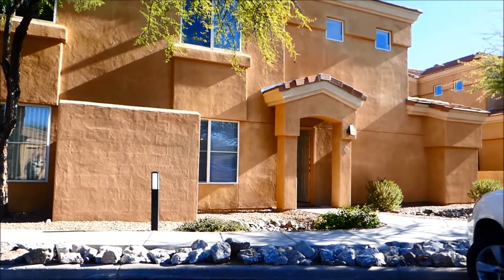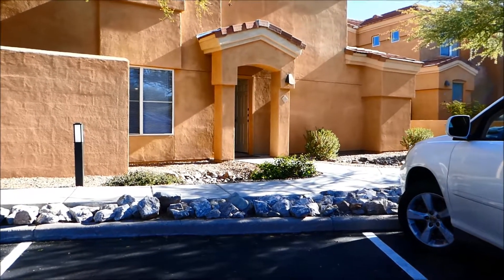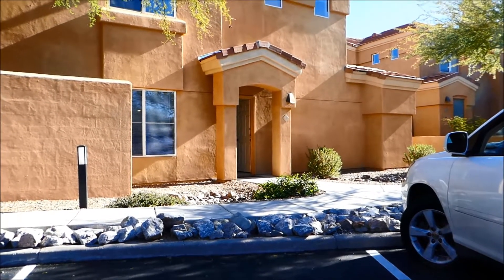I'm looking at a building here and we have one unit in this building in particular that's brand new to us and it's a furnished rental.